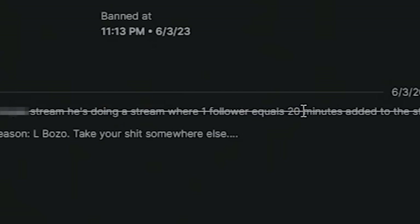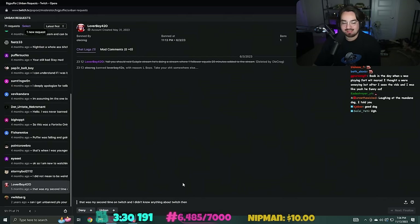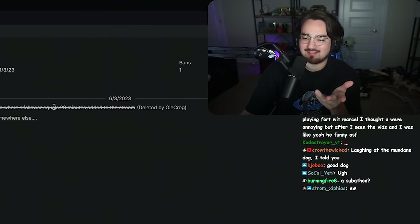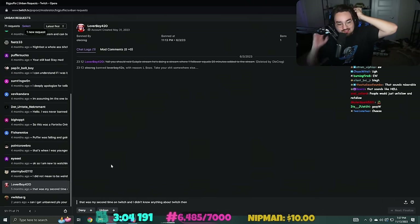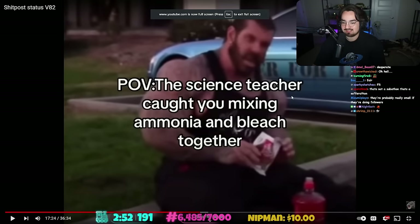'You should tell something stream - he's doing a stream where one follower equals 20 minutes added to the stream.' That was my second time on Twitch, I didn't know anything about Twitch then. Yeah, no self-promo, don't do that. But also that's a subathon but with followers - that is a terrible idea. One person could just make new accounts. That is a terrible idea. But you get unbanned though - 'science teacher caught you mixing.'